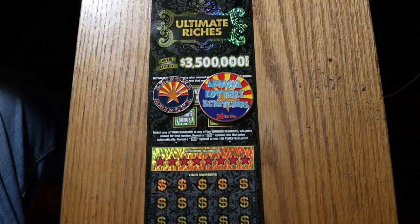Using the Ultimate Riches, $30 ticket. Simple: match your number to the winning number, find the flying dollar bill, win the prize. Find a 5 with the 100 times sign to win 100 times the prize, or find an amount under the 5 bonuses.